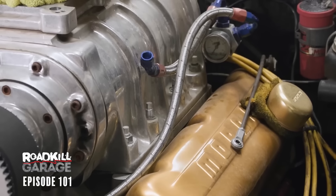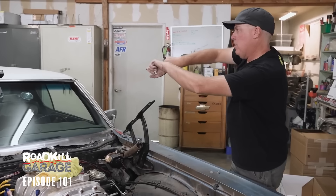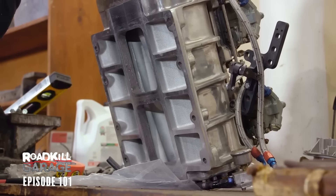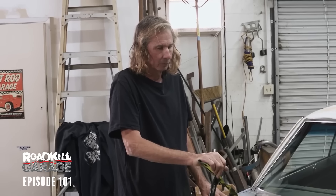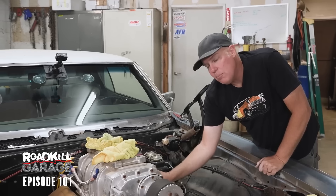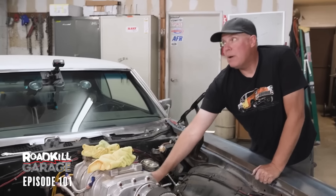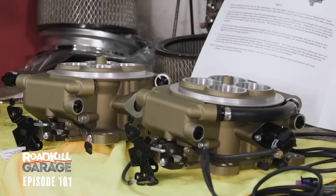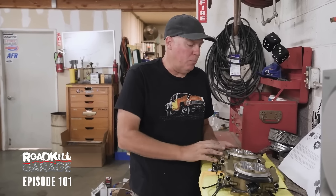This is a Roots supercharger — positive displacement blower. It rotates, there are two rotors inside that rotate and compress air to the outside of the case and shove it into the engine. Because you're shoving more air into the engine, you can burn more fuel, and that makes power. People think boost makes power — it's actually the extra fuel that makes power. The carburetors are off, and we're going to bolt on our throttle bodies.